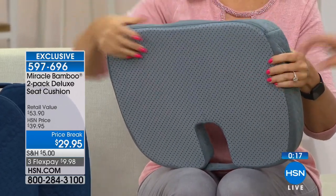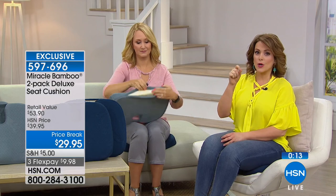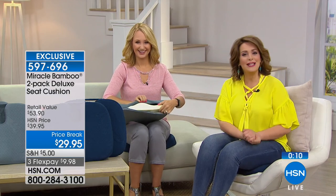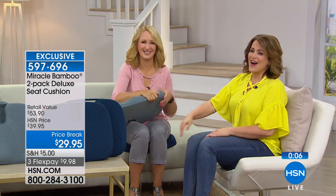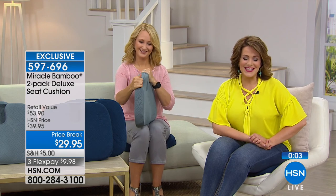It's not a wimpy little flat cushion — this is true support. Take your comfort with you wherever you go. That's item 597-696. We're coming back with more home essentials for you — don't go anywhere, stay with us at HSN.